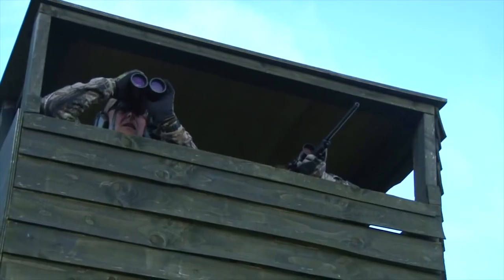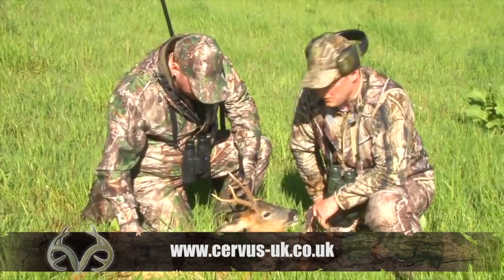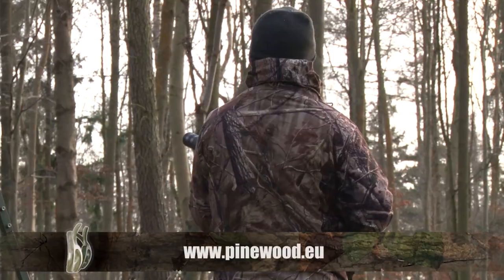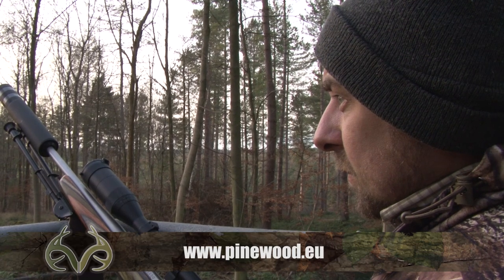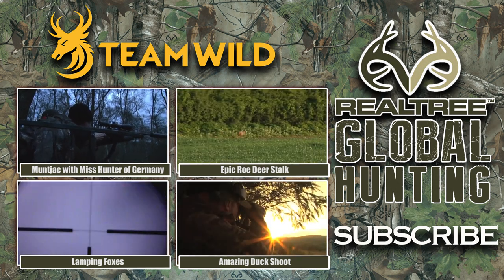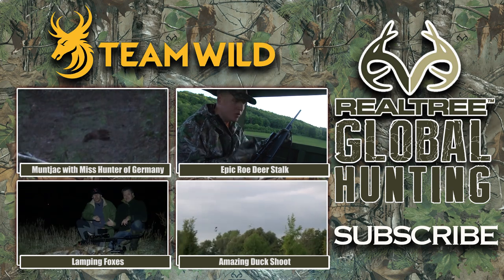To book your deer hunting trip of a lifetime and to see the full range of trips offered by Service UK, visit their website. To find out more about the latest Pinewood clothing and Realtree APG, visit pinewood.eu today. To see more videos from Realtree Global Hunting, click one of the links and subscribe to Team Wild TV to be kept up to date with each new episode.